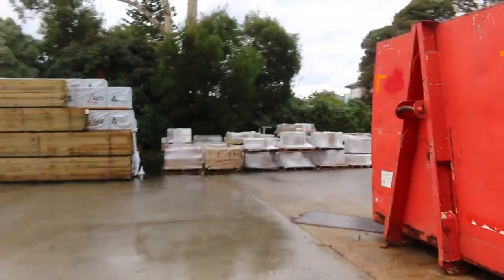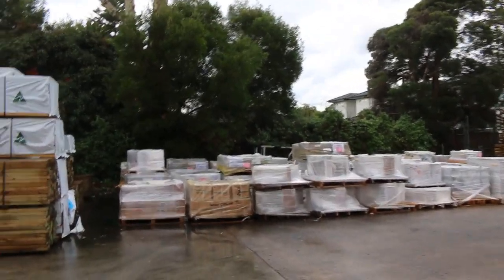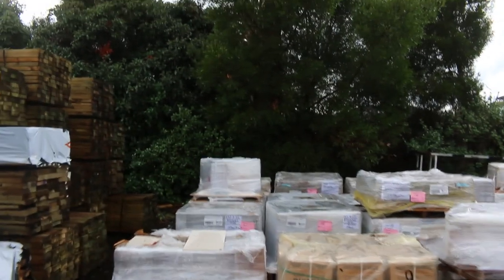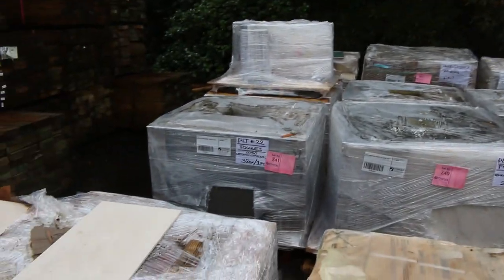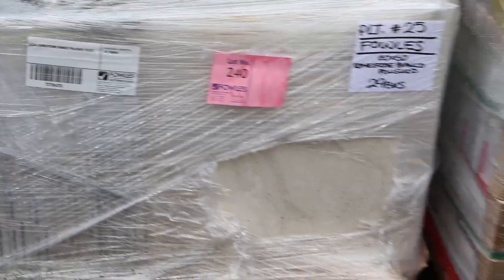We've had heaps of tiles come in this week - a great big heap of them over there. There are pictures of all this stuff on the website in the view items section so you can see each pallet. They've got a bit cut out so you can see them. Some really really nice tiles this week - about two semi loads worth.